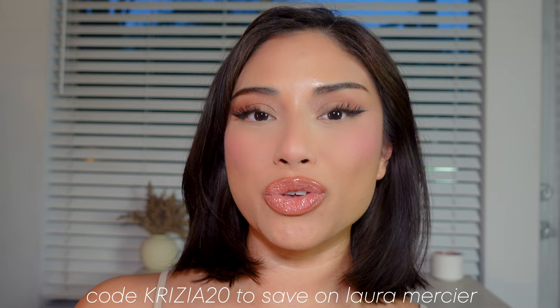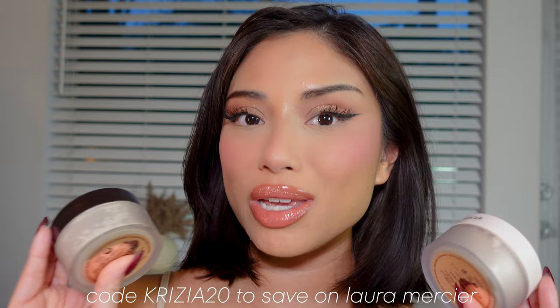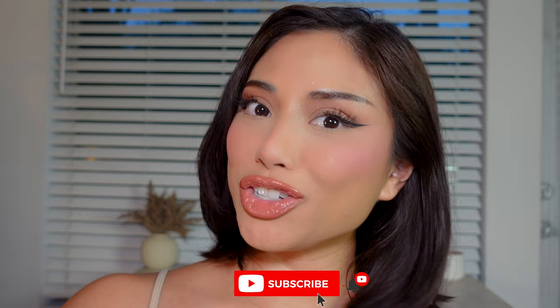I have a promo code in the description for 20% off any Laura Mercier products — go ahead and treat yourself if you've been thinking about a powder. All products from this makeup look are listed in the description. Hopefully this video was helpful. If it was, please give it a thumbs up, comment which powder is your favorite, and don't forget to subscribe if you want to keep slaying your makeup and your life. See you in the next video!